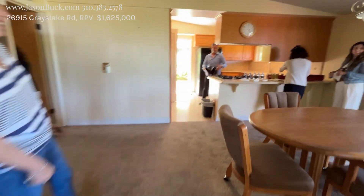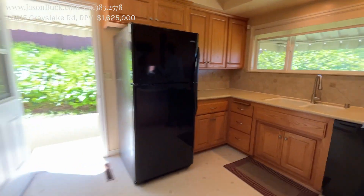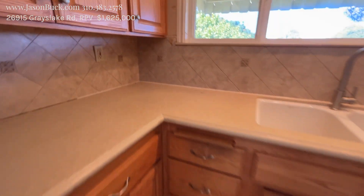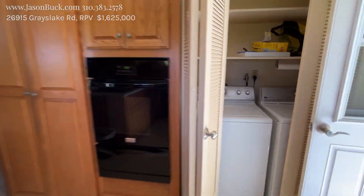We'll come into our family room area. On into the kitchen. This is the original, but they did the countertops and the backsplash. We've got laundry in here. We've got access outside.